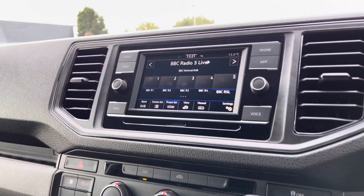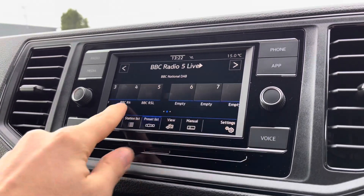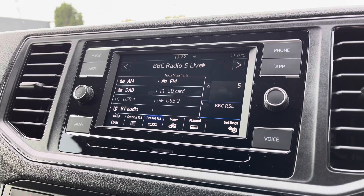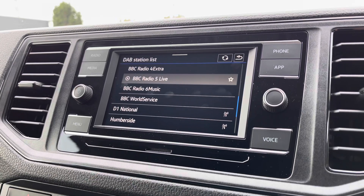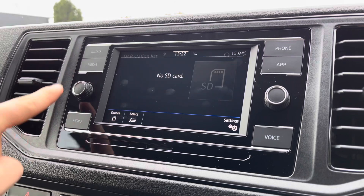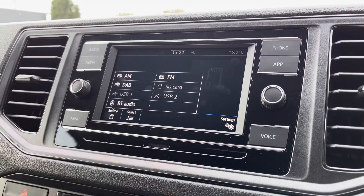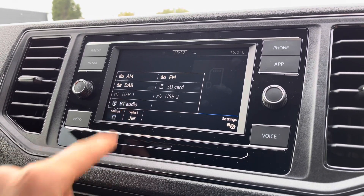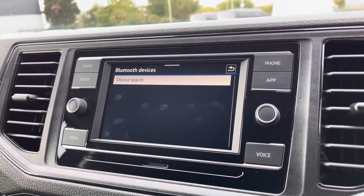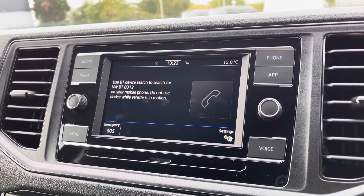Moving over now to the infotainment system — there is plenty more to keep smiling about. You can pre-select your favourite radio stations on a preset list and you have full FM, AM, and DAB radio functions, with plenty of stations to keep you company on those long journeys. In terms of media, you can fit an SD card via the slot just below the screen, and there are also two USB ports for mobile phone interface as well as Bluetooth connectivity, allowing you to play your own music selection and stay in contact with friends and family without even taking your hands off the wheel.